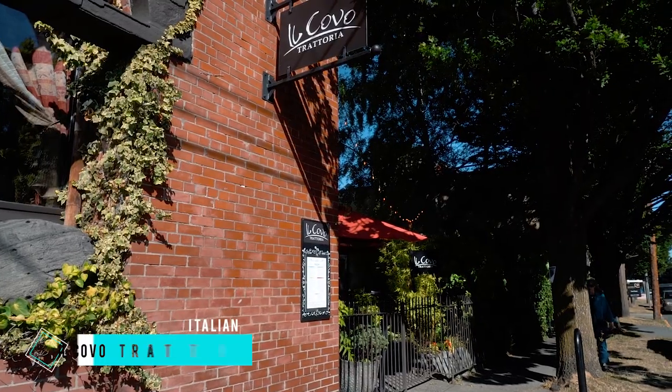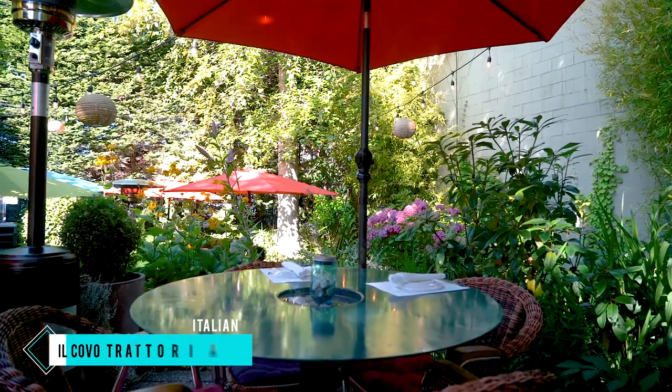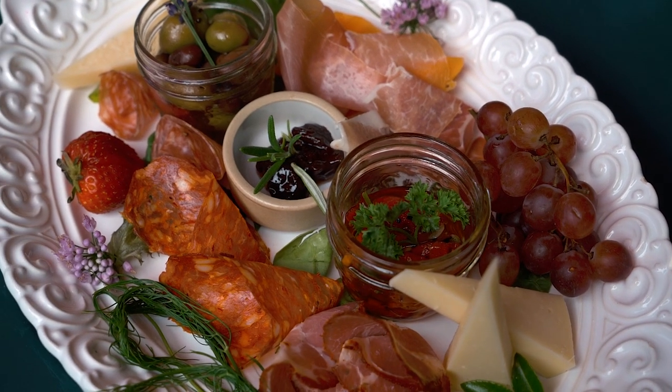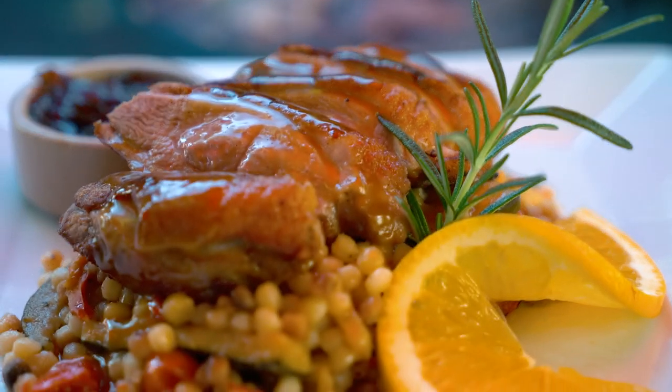Speaking of food, Victoria is developing quite a culinary scene. I could probably film a separate video just highlighting some of the best places to eat, but for the purposes of this video I'm going to showcase a few spots that I highly recommend. For Italian cuisine, head to Il Covo Trattoria. This family-run restaurant serves up colourful cocktails, antipasto curated from Italy, and delicious pasta and main entree dishes in a cosy patio setting.